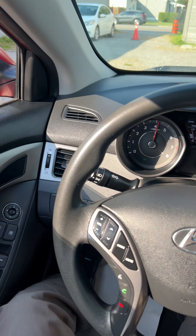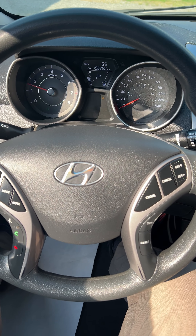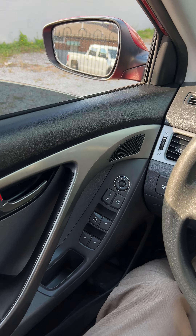Motor and transmission drive great — motor purrs like a kitten, transmission shifts nice and smooth.